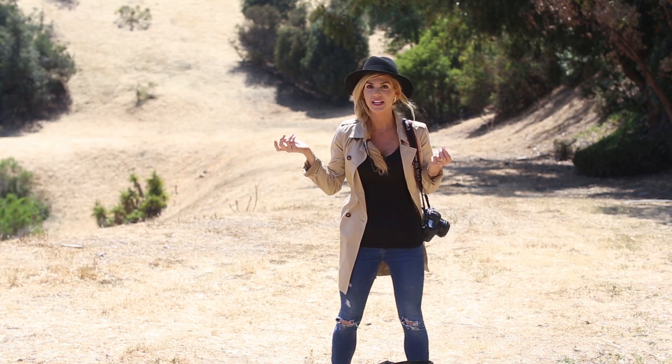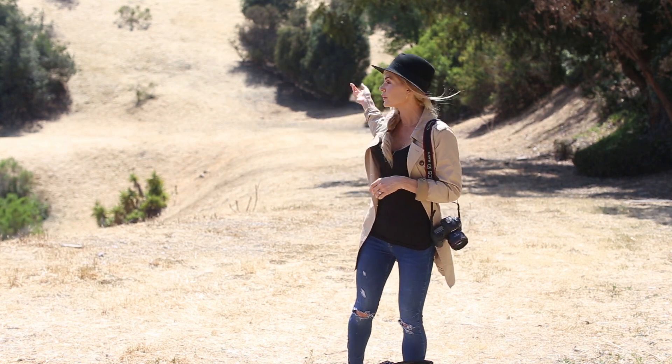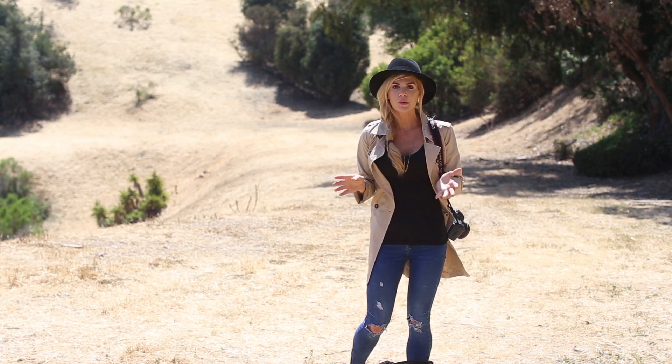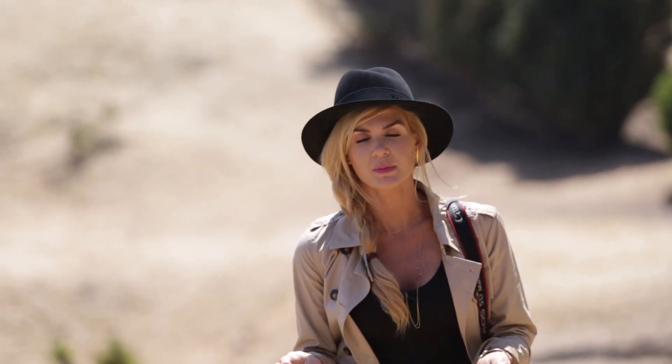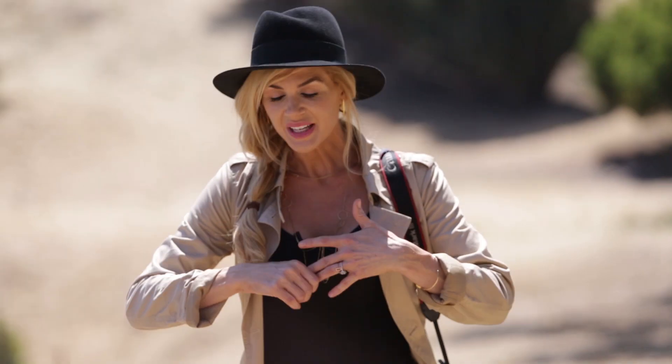Tim just took a photo of me in this beautiful location, but if you notice there's a tree coming out of my head — the limbs and greenery are kind of coming out of my hat. While it's not a horrible picture, we want to show you what it looks like when you step just one foot — maybe three feet — to the right. It's a very small adjustment, but here's what it looks like. The second photo looks so much better, cleaner, like a painting.